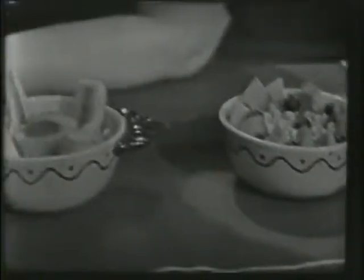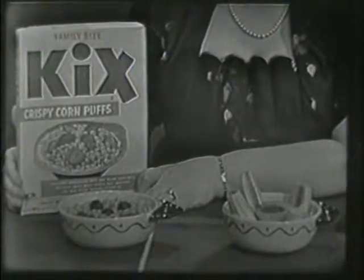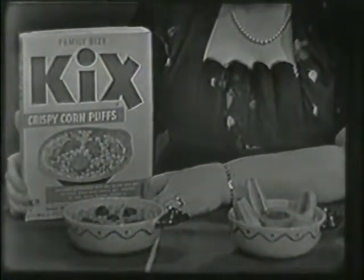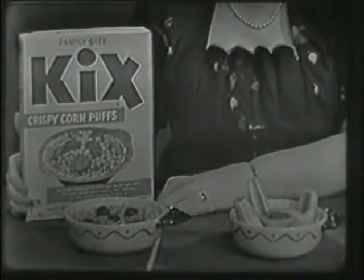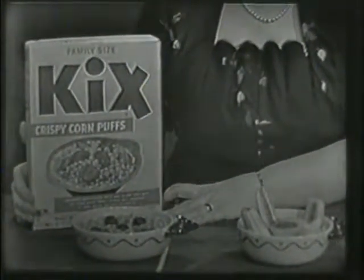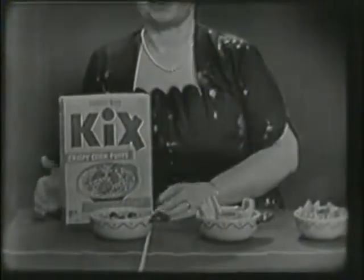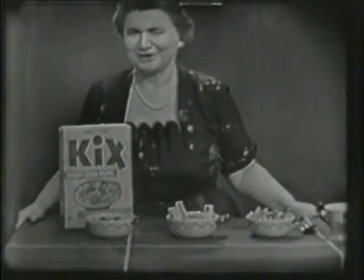And you know why they taste so good? Because they're crisp, they're crunchy, they're delicious. They stay crisp to the last spoonful, and they have that wonderful corn flavor. So when you're ready for breakfast, you think about having a bowl of Kix. They're good.